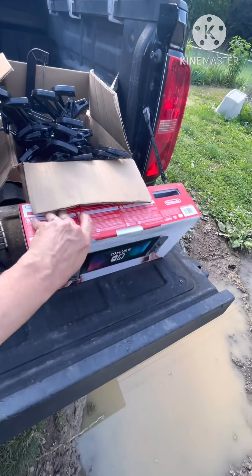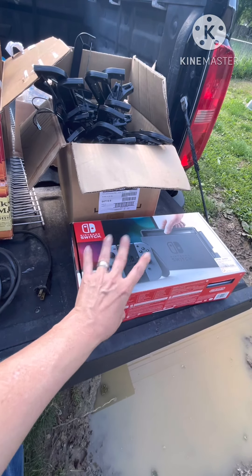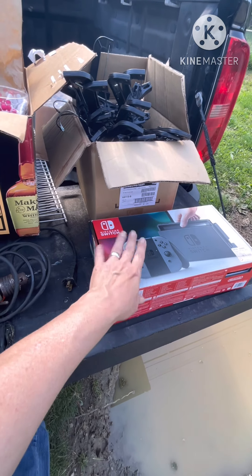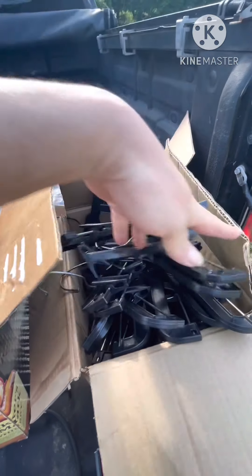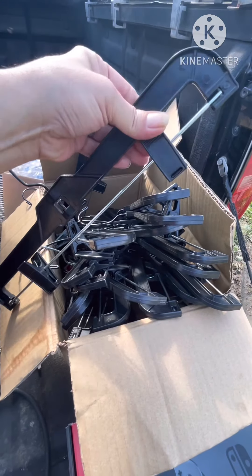Sometimes people sell these and they want a box to go with it, so they'll give me like five or ten bucks just for the box. So when I find boxes like this I snatch them. We also got a ton of pants hangers — these are retail pants hangers and they're nice.